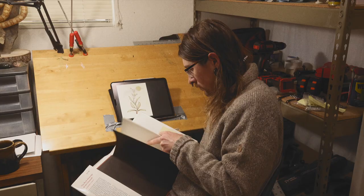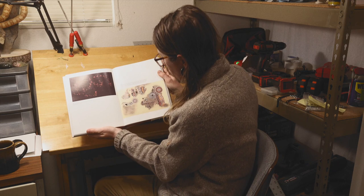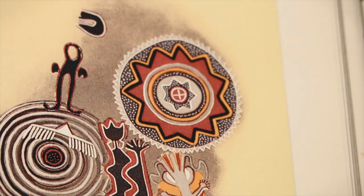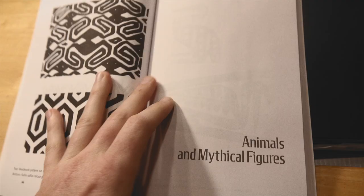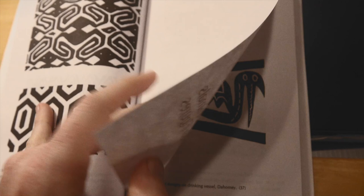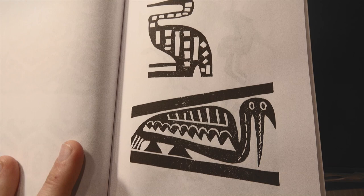I believe that landscapes shape our personalities. The plants and animals around us shape who we are and how we are. One of the most incredible things about art is its ability to communicate this deep emotional connection to place.